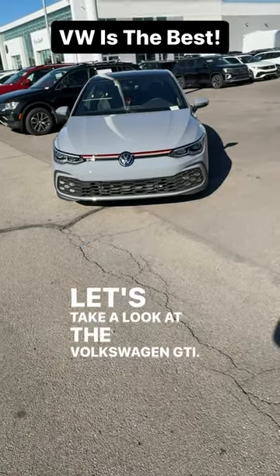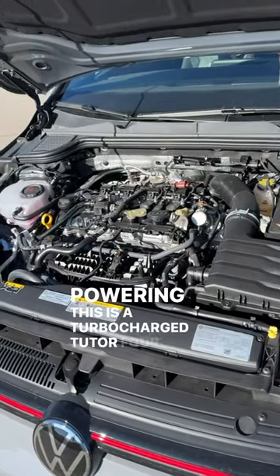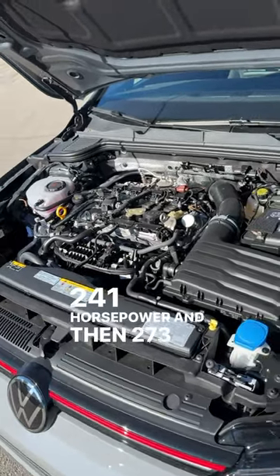Let's take a look at the Volkswagen GTI. Powering this is a turbocharged 2-liter four-cylinder putting out 241 horsepower and 273 pound-feet of torque.